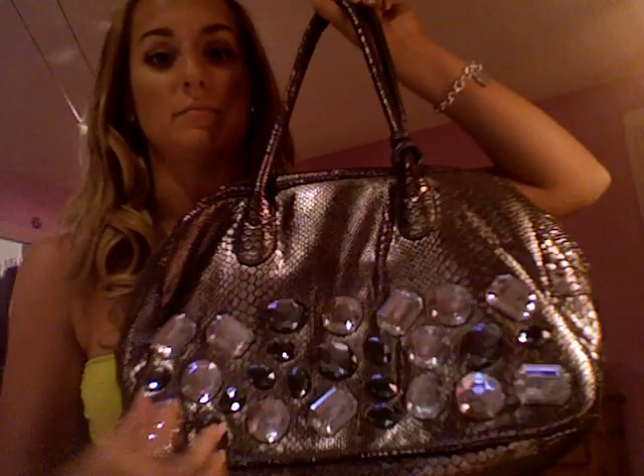And my last would be handbag. My most worn handbag would be this one. It's silver and there are little stones on it. I find it cute. It's from Browns. So yeah, that's about it. Okay, bye guys!